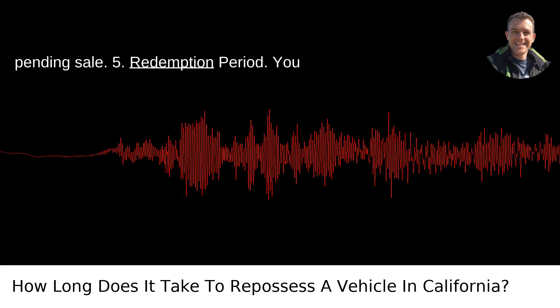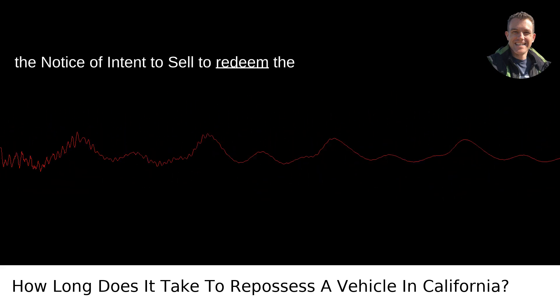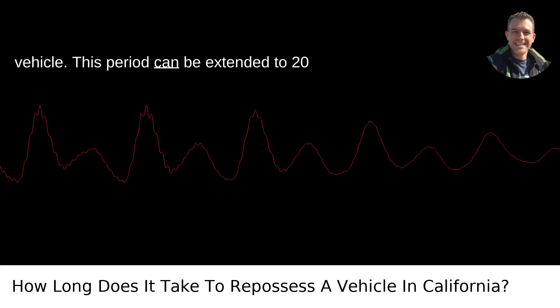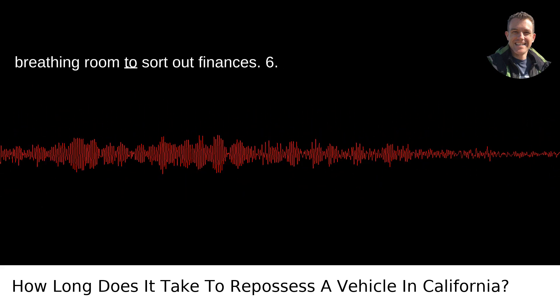Fifth, redemption period. You generally have 15 days from the date of the notice of intent to sell to redeem the vehicle. This period can be extended to 20 days in certain cases, offering you some breathing room to sort out finances.